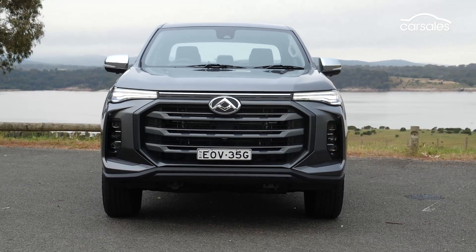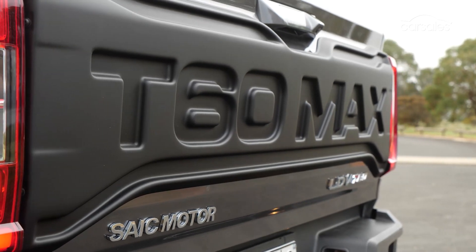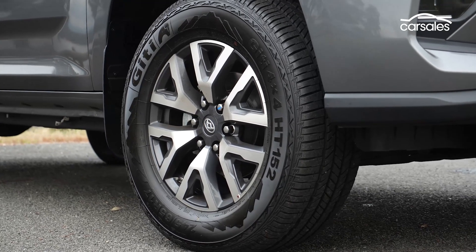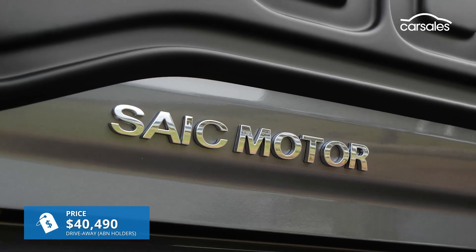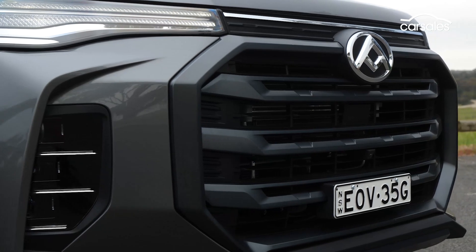Here we're testing the range-topping T60 Max Luxe Auto, which at just over $40,000 is now priced $5,000 higher than its predecessor, but still about $10,000 less than some of its top-selling competitors.